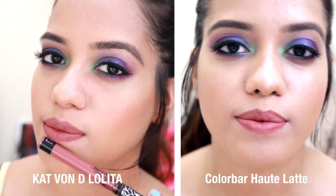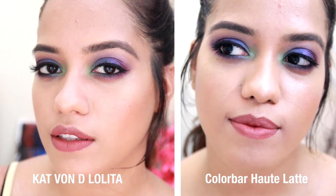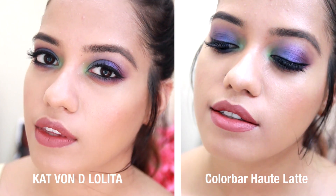A lot of you ask me if the shade Hot Latte is similar to Lolita and I would say that it is not. Hot Latte is very similar to number 482 from Chambor Extreme Wear. So this is Lolita the first one, and this one is Hot Latte. Hot Latte is a little bit more mauve-y — it has purple undertones in it — whereas Lolita is straight up brown and Hot Latte is a little bit deeper.